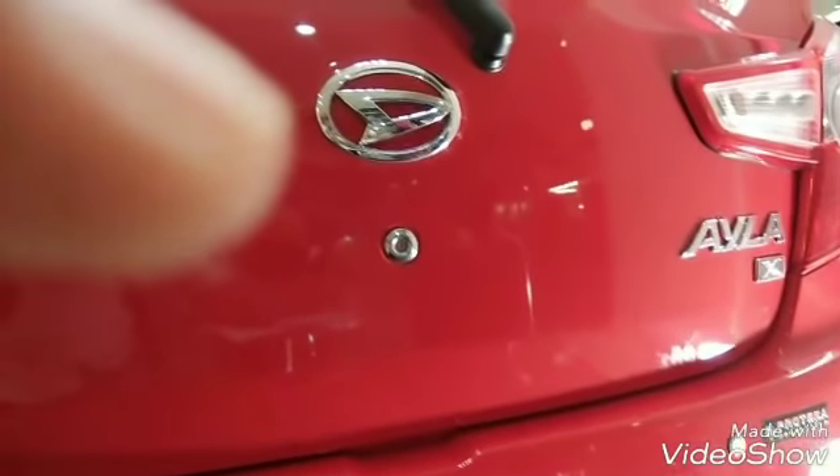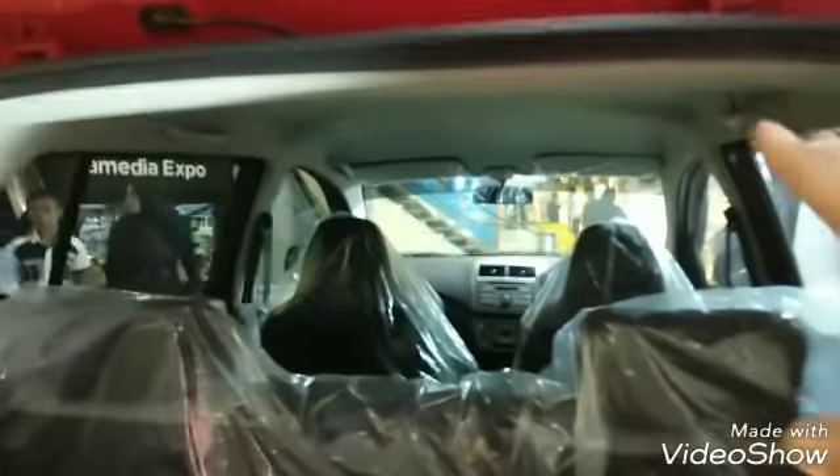Yang kita lihat sekarang adalah Ayla 1.0 Tipe X. Kita lihat di bagian bagasi. Bagasinya cukup luas. Ini sudah tersedia jaring bagasi. Pembukaan pintu bagasinya seperti ini, jadi cukup tinggi. Untuk ban serap ada di sini. Ban serap yang digunakan untuk tipe X sekarang itu pelek-nya standar, warnanya hitam, ukurannya sama ring 14. Ini di bagian bagasi belakang.